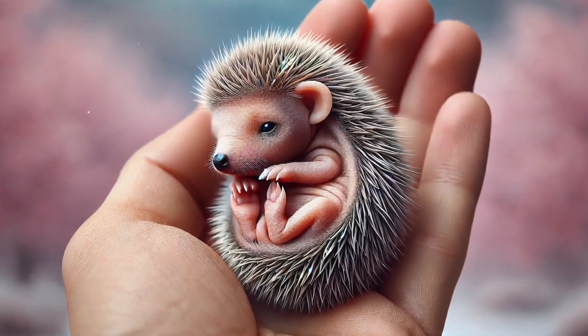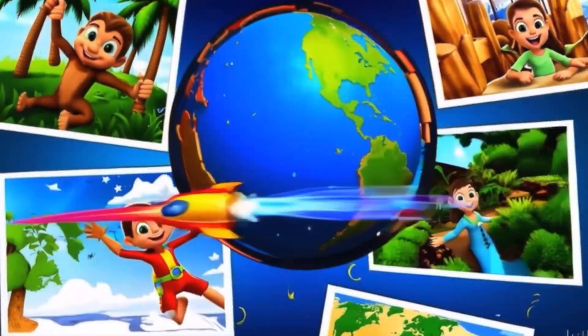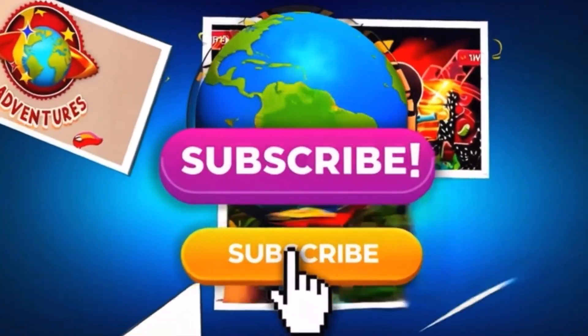Baby animals are so amazing! Which one was your favorite? Let us know! And don't forget to like, subscribe, and hit the bell for more StoryPix adventures! See you next time, Explorers!